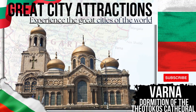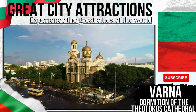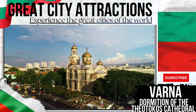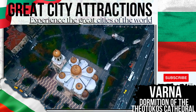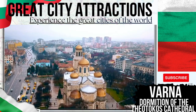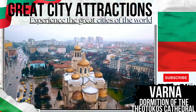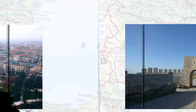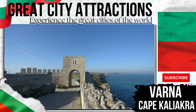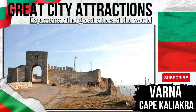Dormition of the Mother of God Cathedral — continuing the religious theme around Varna. This striking building was constructed in the late 19th century, and is the 3rd largest cathedral in the country of Bulgaria. The cathedral features three naves and a soaring belfry.